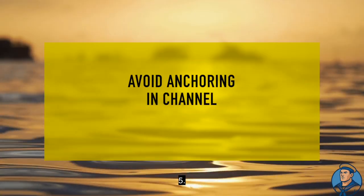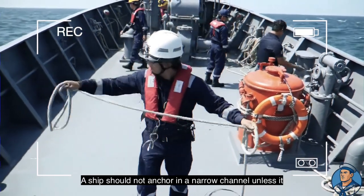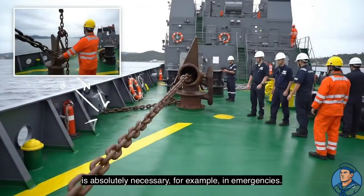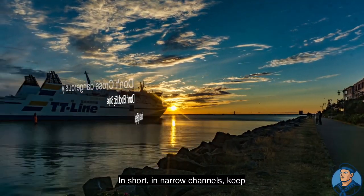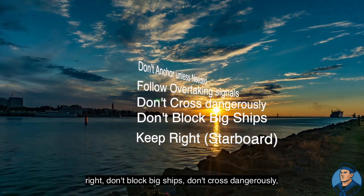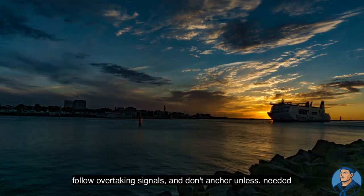Five, avoid anchoring in the channel: a ship should not anchor in a narrow channel unless it is absolutely necessary — for example, in an emergency. In short, in narrow channels: keep right, don't block big ships, don't cross dangerously, follow overtaking signals, and don't anchor unless needed.